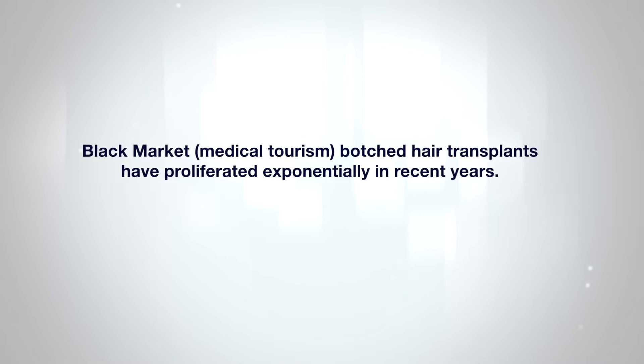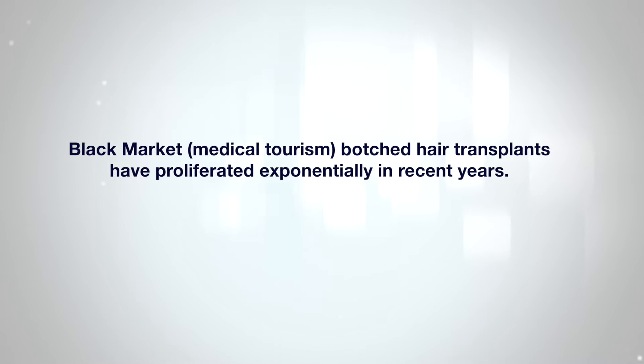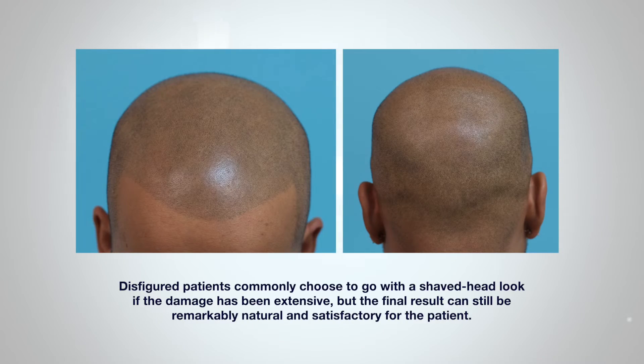Unfortunately, black market or medical tourism botched hair transplants have proliferated exponentially in recent years. This results in a patchy, moth-eaten appearance for both the donor and recipient areas. Cases such as these will commonly choose to go with a shaved head look if the damage has been extensive, and a reverse hair transplant doesn't usually work — it's something now we avoid. But with scalp micropigmentation, the final result can still be remarkably natural and totally satisfactory for the patient.